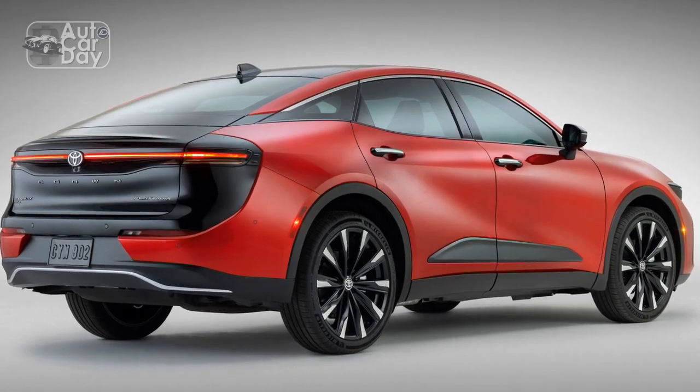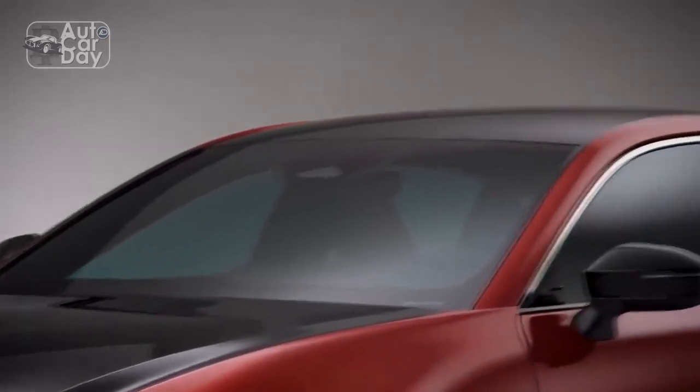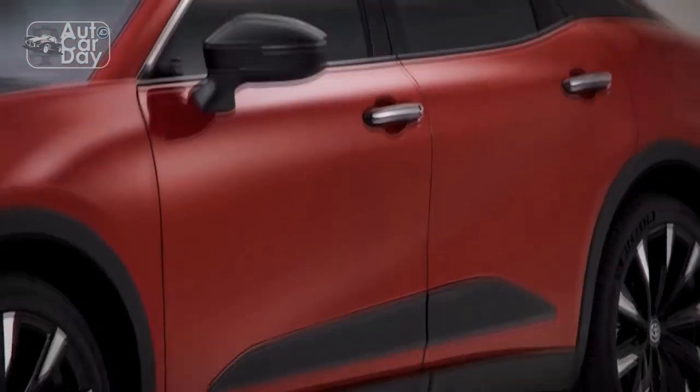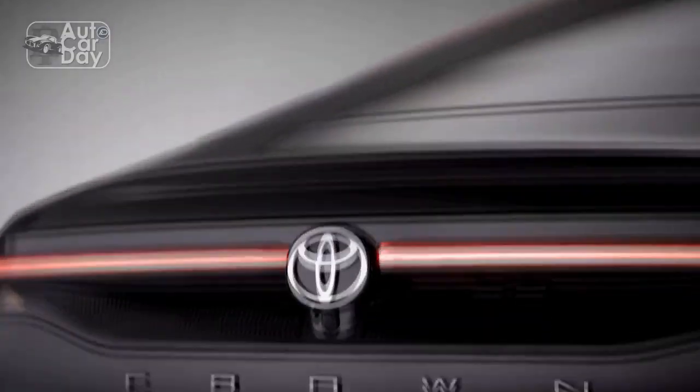Interior. Step inside the 2023 Toyota Crown and you're greeted with a sumptuous and inviting interior. Premium materials, including high-quality leather and wood trim, create a luxurious and refined atmosphere.